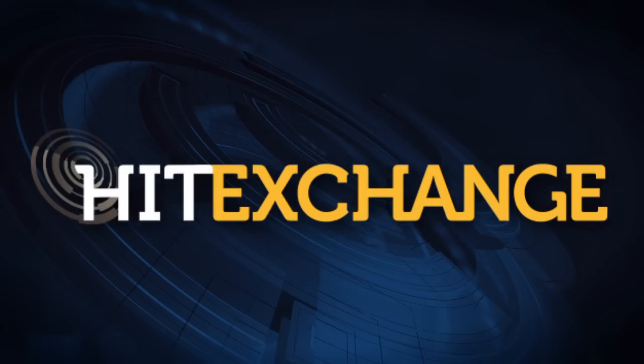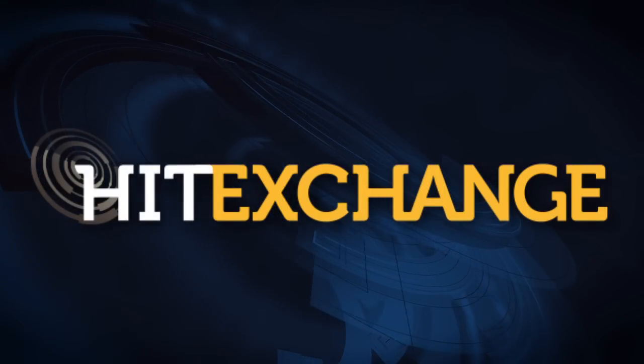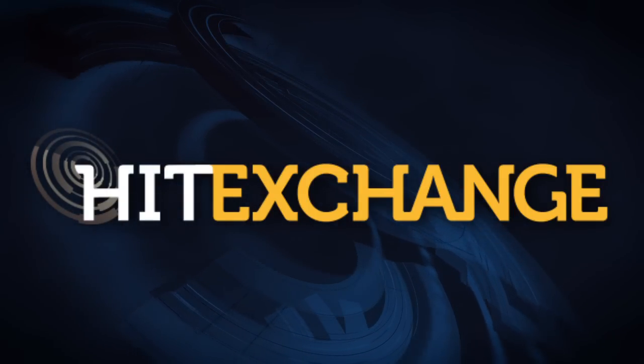Catch the premiere issue of Hit Exchange Magazine or visit hitexchangemedia.com for more healthcare technology news and information.